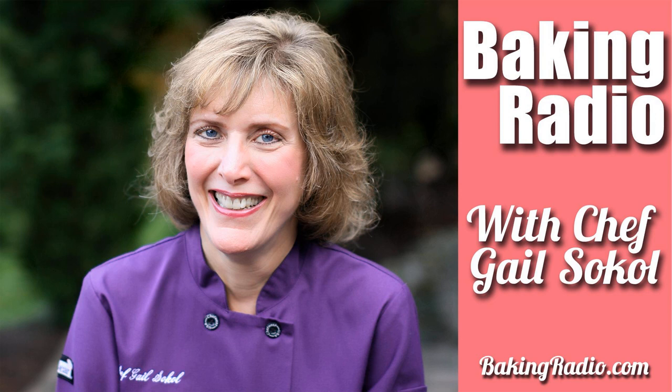Who wants to have cabbage in their cream puffs or their eclairs? That's ridiculous. But pâte à choux just means little cabbages — little tiny cabbages. It has no cabbage in it, so don't fear. Don't run. Don't turn off this show. It's a very, very simple dough to make.